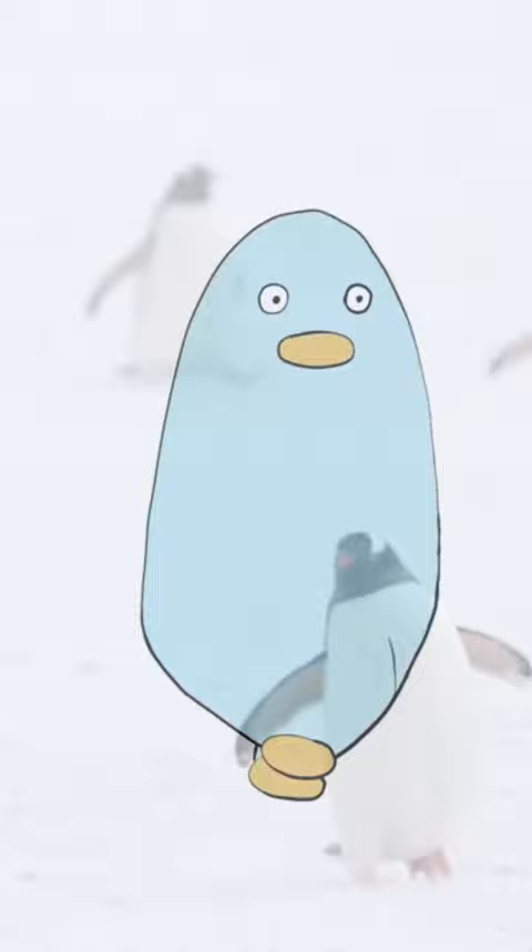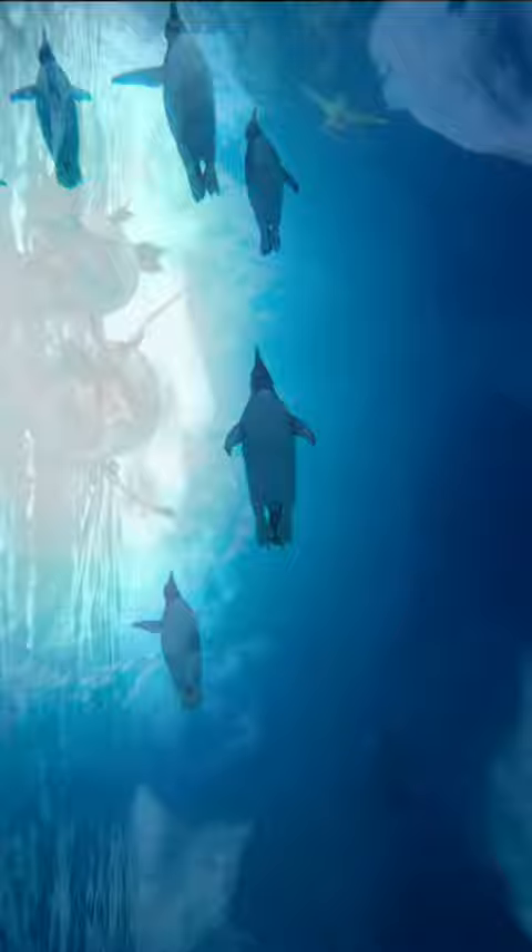This unique adaptation allows penguins to have a streamlined body shape for efficient swimming in water. When you observe a penguin standing, it may appear as if they don't have knees, but they do possess them within their bodies.